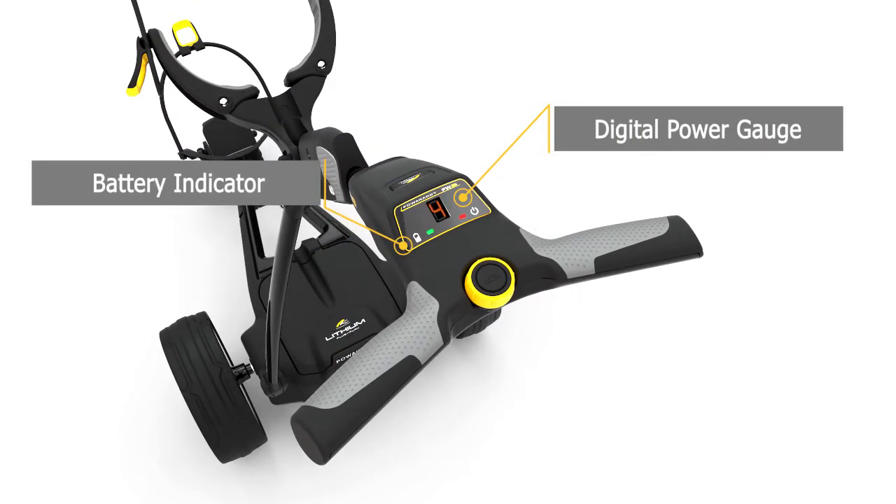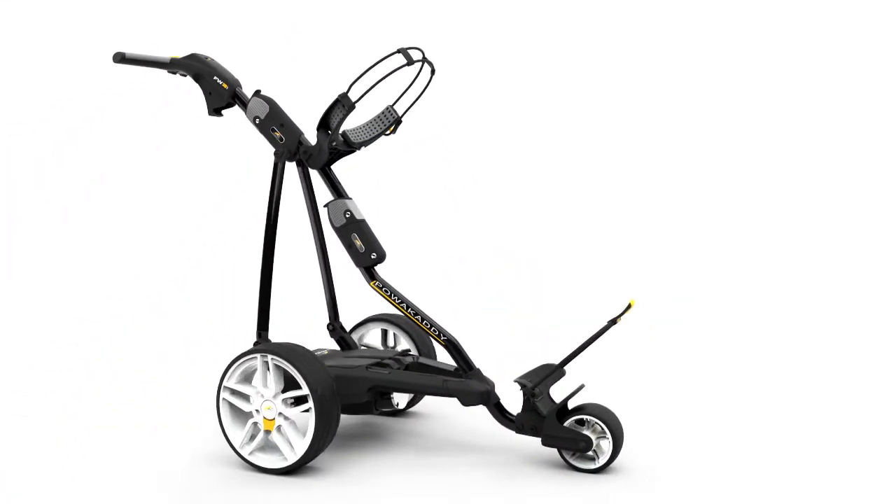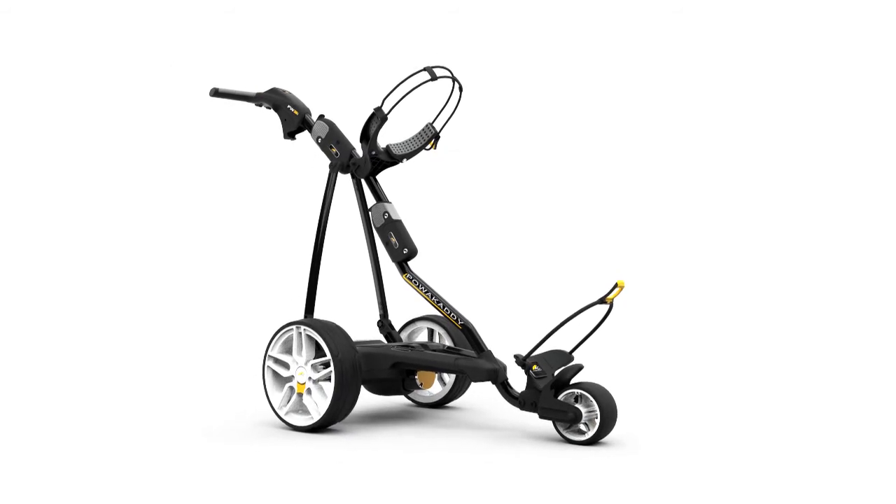All PowerCaddy electric trolleys have been awarded the prestigious QuietMark by the Noise Abatement Society and deliver up to 20% more efficiency.